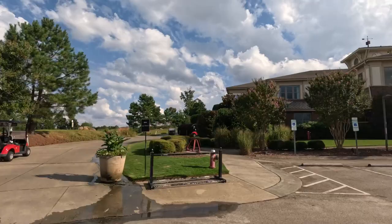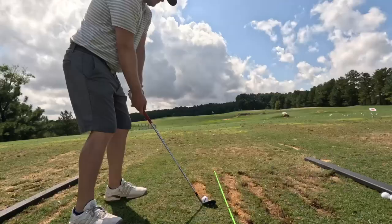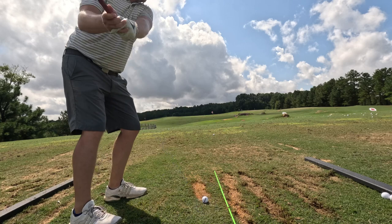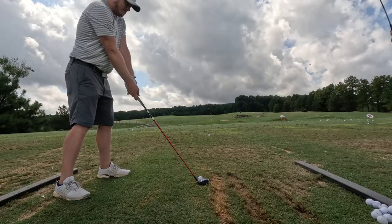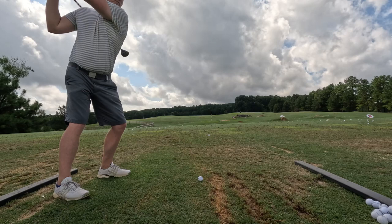Alright guys, today we're playing Lonnie Poole in Raleigh, North Carolina. It's an Arnold Palmer course, ranked number one best public course in Raleigh. Playing the Reds at about 6,600 yards. It's actually my alma mater school, so I used to play here quite a bit. I try to get out here as much as possible. It's a really fun course.